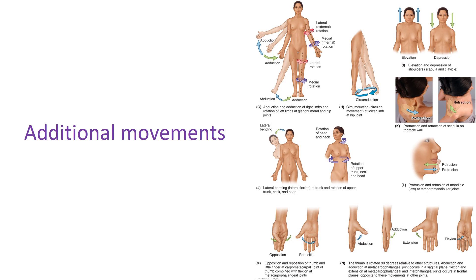Circumduction, as seen here happening at the hip, is a combination involving flexion, abduction, extension, and adduction in some sequence, producing a circular motion. This can occur at both the hip joint and the shoulder joint.